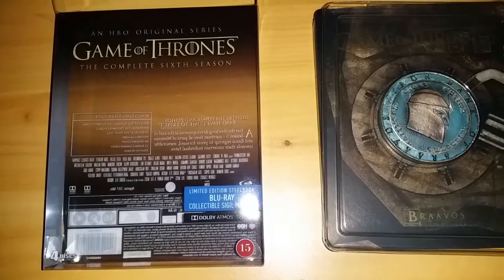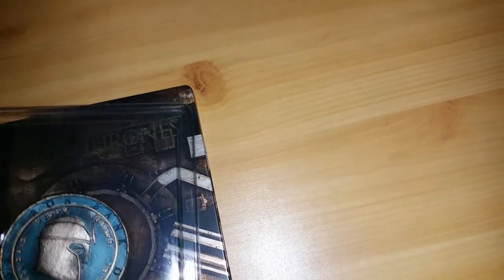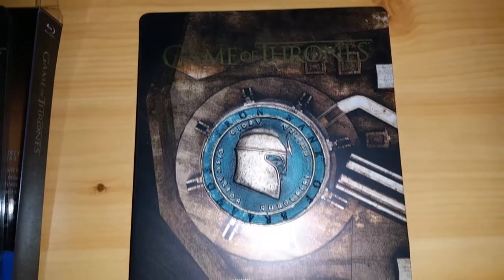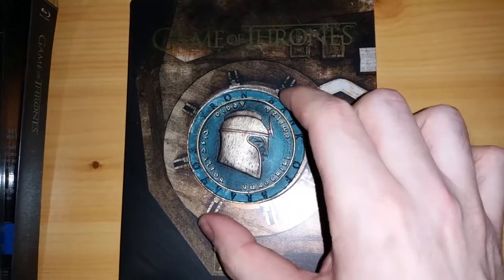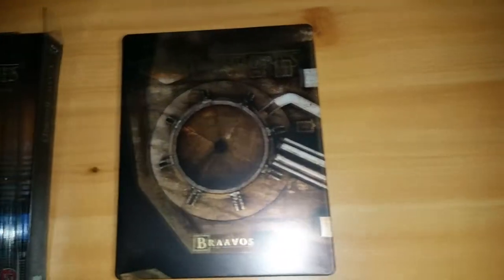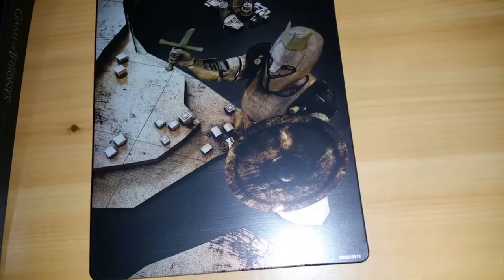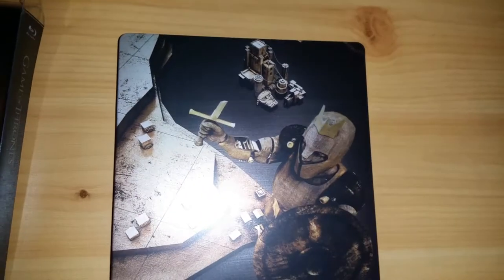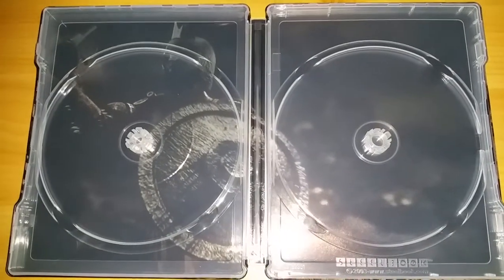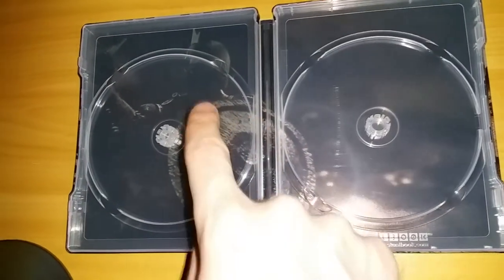Let's open this up. There's your box, and when we open this up there's the plastic seal. What's interesting is that it's reversed — the coin is actually in the front. We remove that coin and here's the steelbook itself, with the coin of the Iron Bank of Braavos, which you can remove. This is the sigil magnet. There's the steelbook — Iron Bank of Braavos. Turning it around, there's the Titan of Braavos, the first thing you see when you enter the port of the city of Braavos, which little Arya Stark does. As with Season 5, four discs total, two on each side. Opening it up, you see a bit more of Braavos and the Titan again.